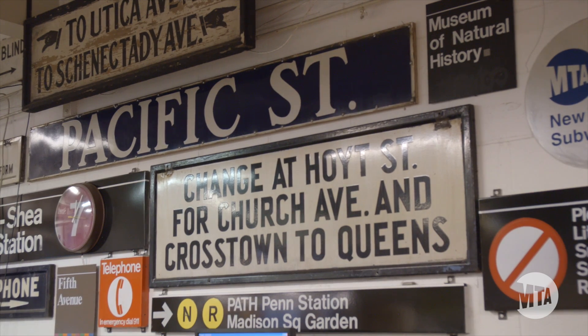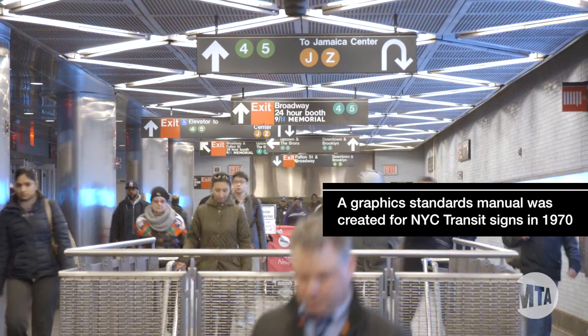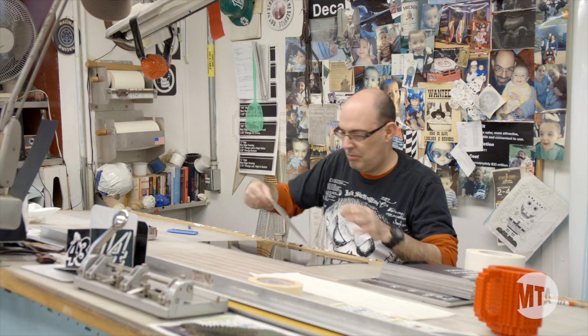We do the surveys and design of our signage. We go out to the stations, inspect the areas, and see what needs to be done. Then those work orders are made and sent over here to the sign shop.